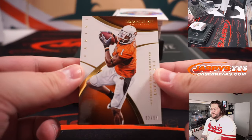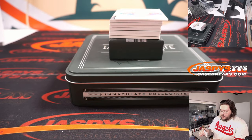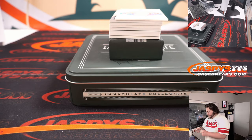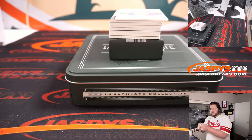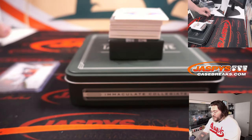Thanks again for getting this filled out. Card number one — Dez Bryant, out of 99, number 83 out of 99. Spot 3 will go to Greg. A3 of 99 to Greg for the Dez Bryant.